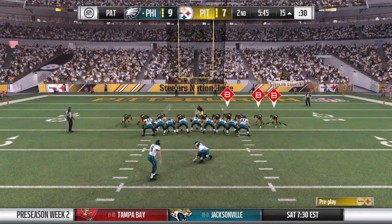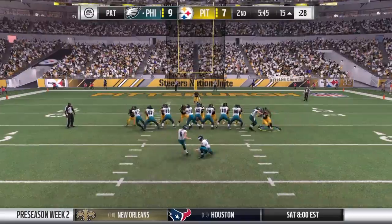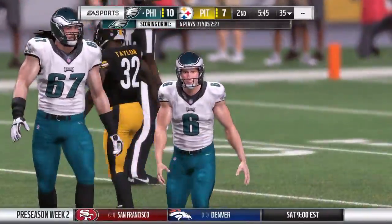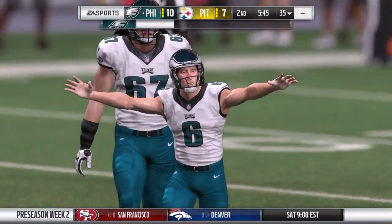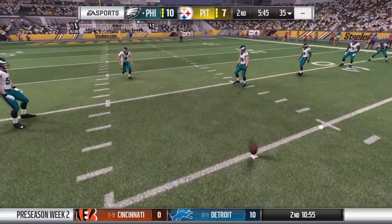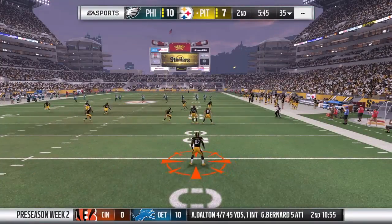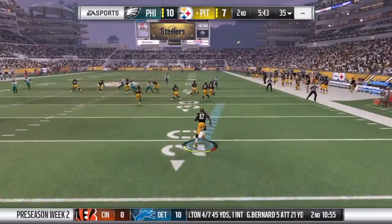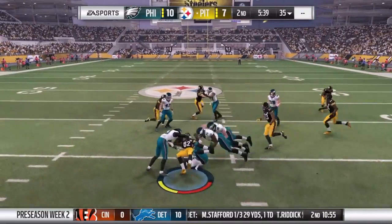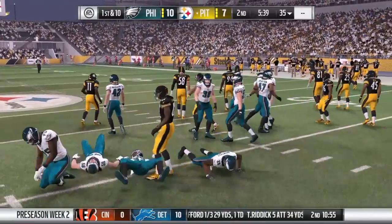That moment we just saw is always so special for any rookie — the first touchdown of his career. There's nothing like that anticipation. You know he's been dreaming about it, thinking about it; it's been a part of every bit of his being. And finally, it gets done. A fairly short kick, taking it to the 14. They'll be set up pretty nicely here at the 35-yard line.